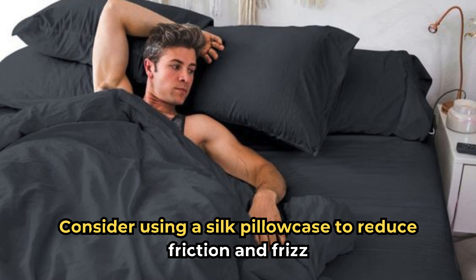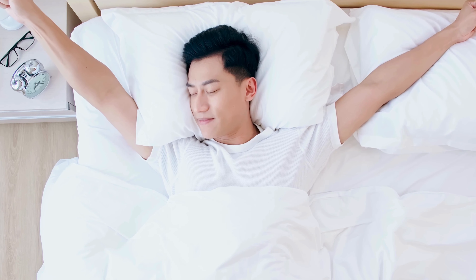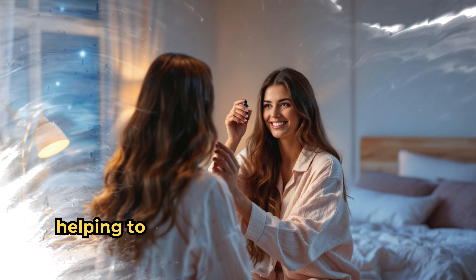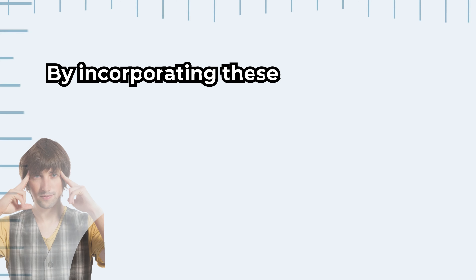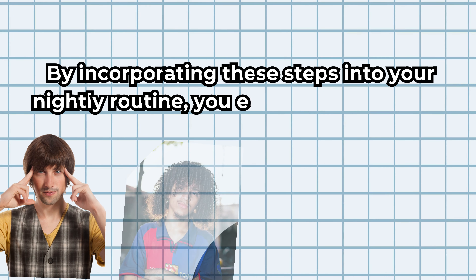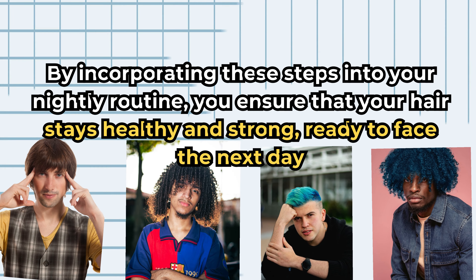These small nighttime habits can make a big difference in your hair's health. Silk pillowcases are not only good for your hair but also for your skin, helping to reduce wrinkles and keep your skin hydrated. By incorporating these steps into your nightly routine, you ensure that your hair stays healthy and strong, ready to face the next day.